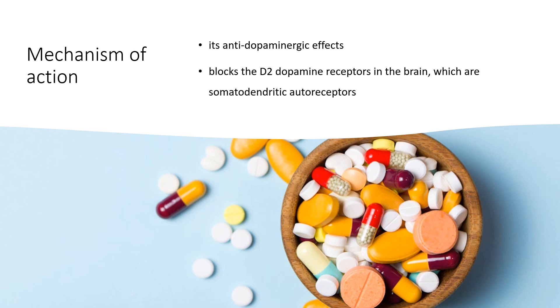Nausea and vomiting are proposed to arise from peripheral or central stimulation of serotonin type 3 (5-HT3) and dopamine type 2 receptors, the predominant receptors expressed at the chemoreceptor trigger zone (CTZ). Prochlorperazine exerts antiemetic effects and was shown to inhibit apomorphine-induced vomiting by blocking D2 dopamine receptors in the CTZ.